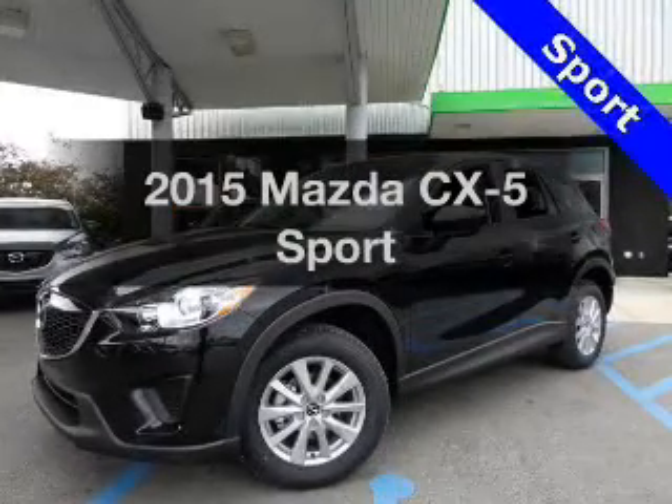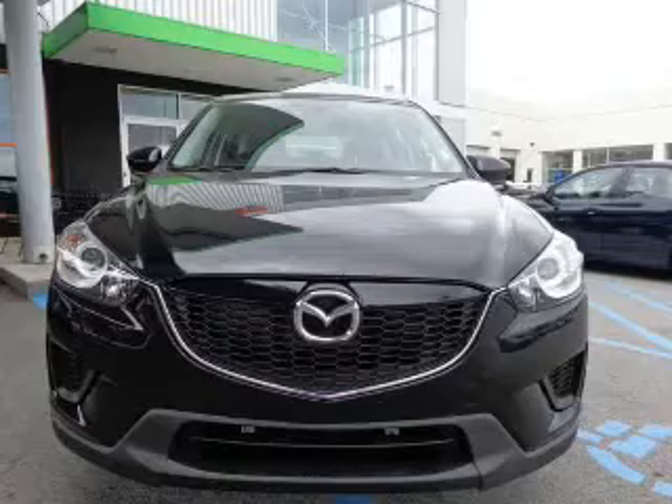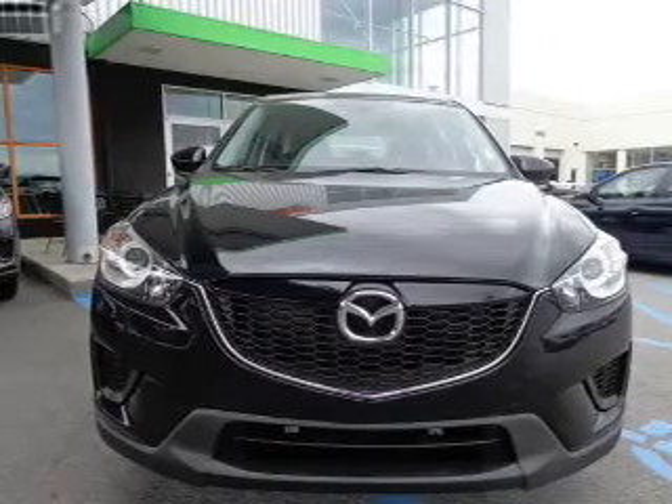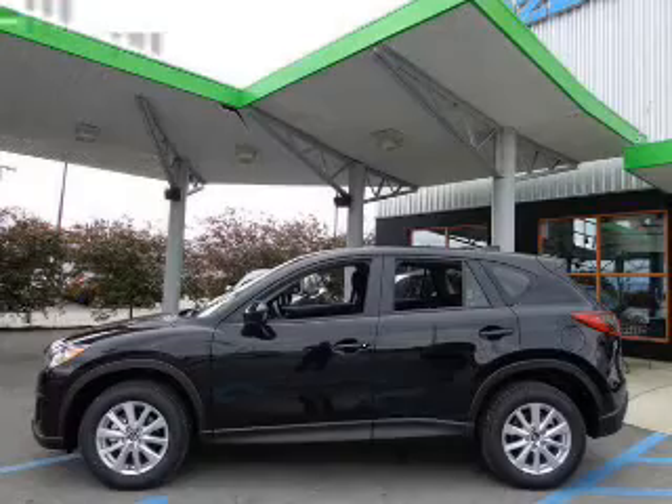Travel the roads in style and comfort in this great vehicle. The powertrain includes front wheel drive with an efficient four-cylinder engine connected to a smooth shifting six-speed automatic transmission.